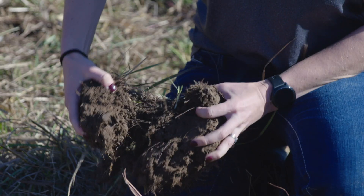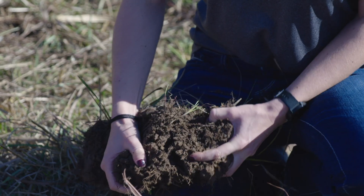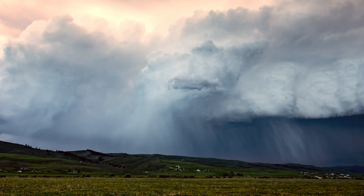Healthy soil has less nutrient runoff and erosion, so fewer chemicals and pesticides end up in our lakes and rivers. Healthy soil can withstand drought and heavy rain.